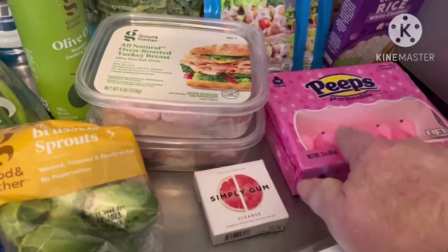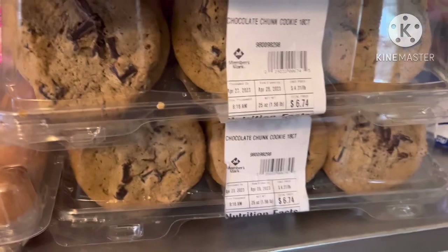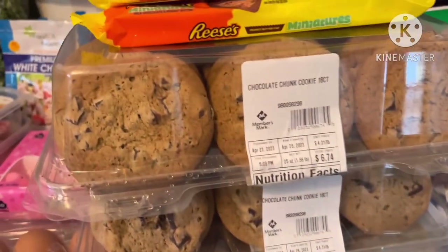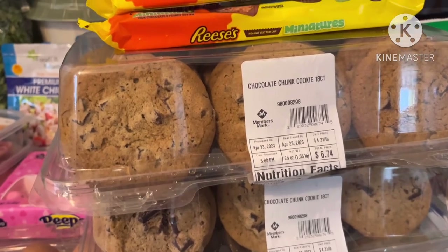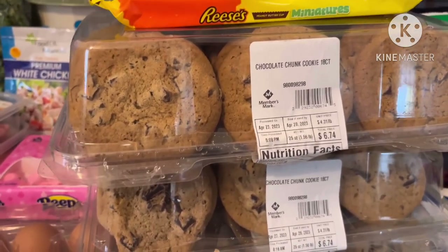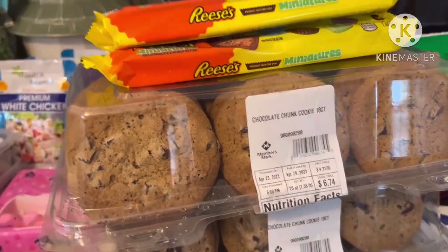We got some cheesy white cheddar rice, Peeps — oh, he's gotta love Peeps — and three boxes of chocolate chunk cookies. I said we're going to pass a lot of this out to some of our neighbors because it was just a huge amount. When I got there they just kept filling our little SUV.